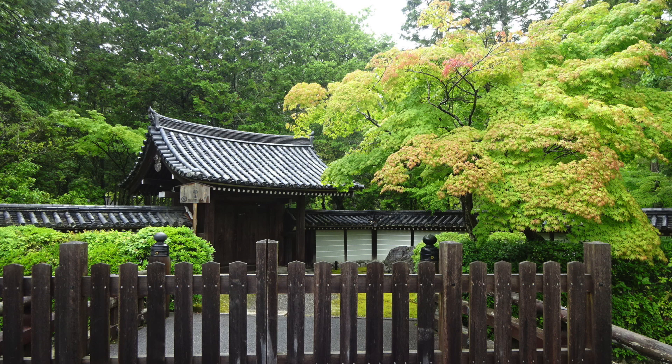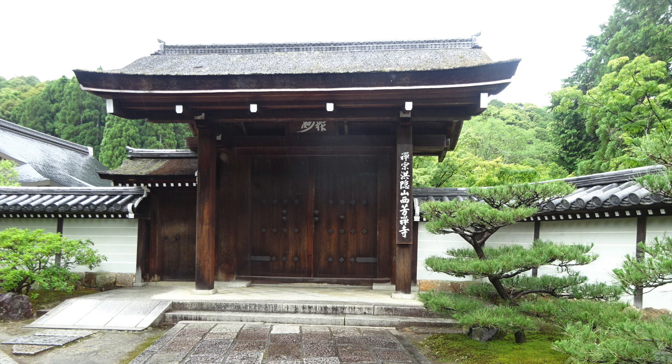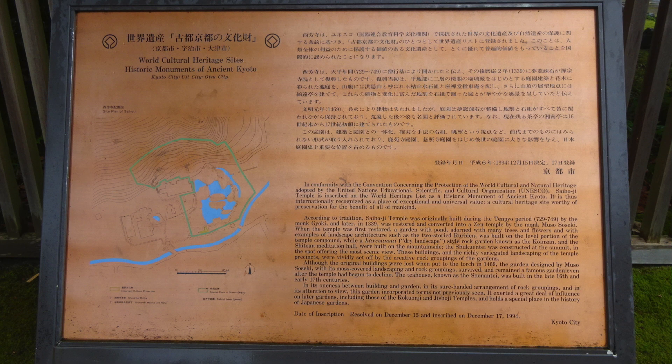Arriving at the end of the line for Saihoji, I have lunch — the grated yam is delicious. Visiting Saihoji starts at 13:00. There is a main gate on the way to the entrance, but it's closed. A few people are already waiting. We must apply in advance to visit Saihoji. Since the application is only by return postcard, it's necessary to make a plan with plenty of time to spare. The worship fee is 3,000 yen. The number of visitors is limited, so we can truly enjoy the quiet atmosphere. Ancient Kyoto heritage site number 17 is Saihoji, commonly known as Moss Temple. My visit to 17 world heritage sites in Kyoto ends here.